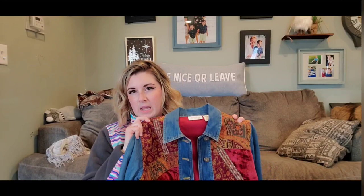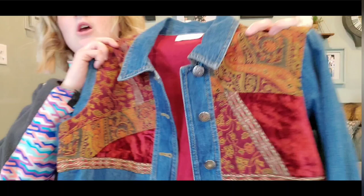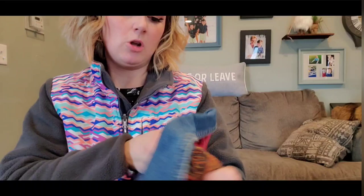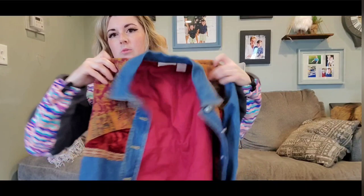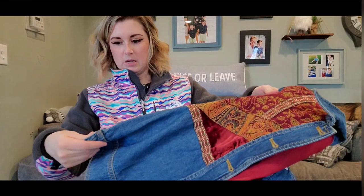Here we have a denim and tapestry jacket. I do well with denim, I do well with tapestry — so if you put the two together I'm sure I'll do decent. It has some silver metal buttons. It's 90s, by Studio Works. It is lined and it's got the tapestry and the crushed velvet. I just think styled right this would be really cute, so it was a yes for me to take it home. I'll probably list that one for $40.